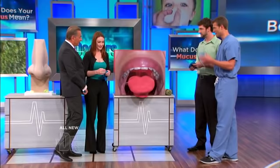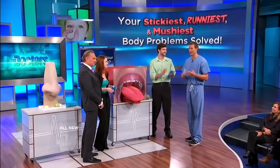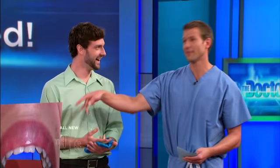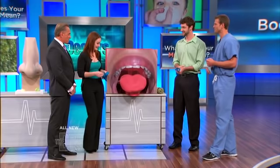Because how often have you felt a little something in the back of your throat and you're like... And then it comes out and you're like, really? Well, let's see what you got there, Phelan. We're going to talk about what that really means. Here we go.